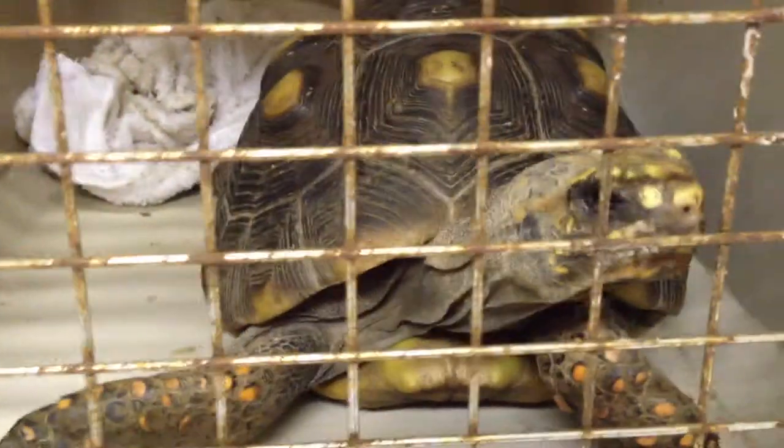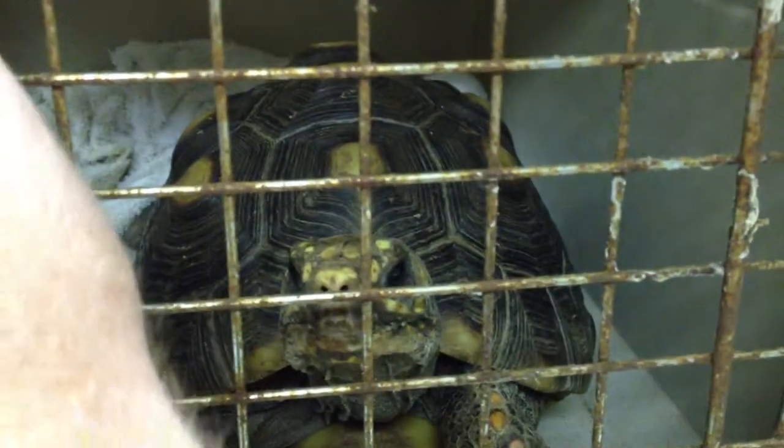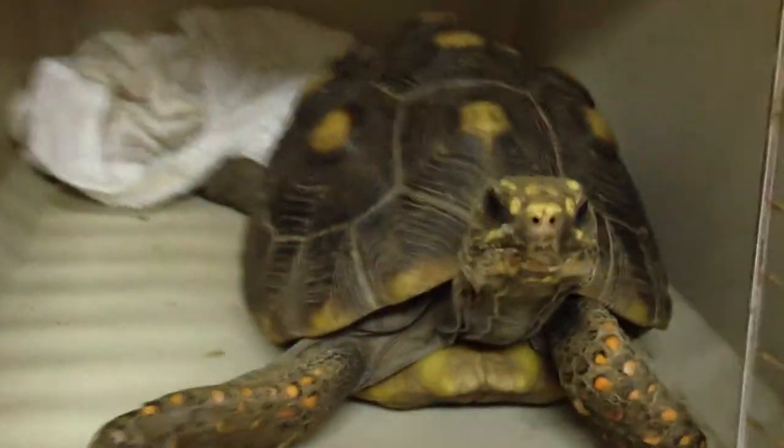Here we have a South American red-footed tortoise. I wonder why they call it a redfoot. In my opinion, these are probably the most beautiful tortoises on the planet.